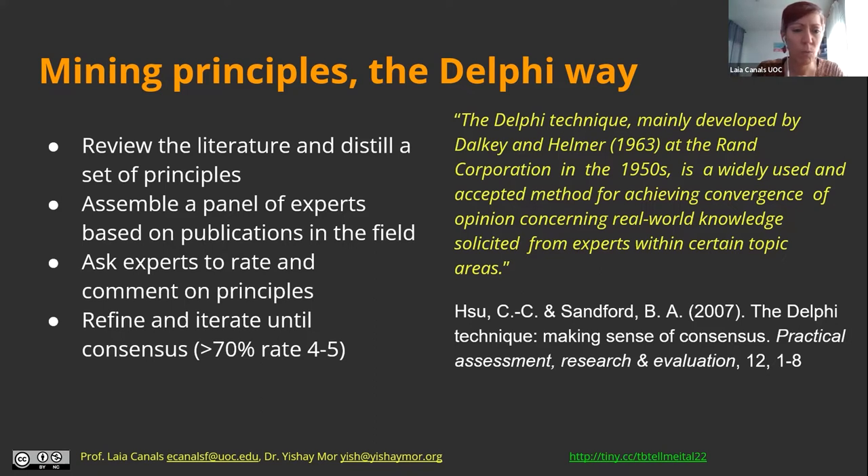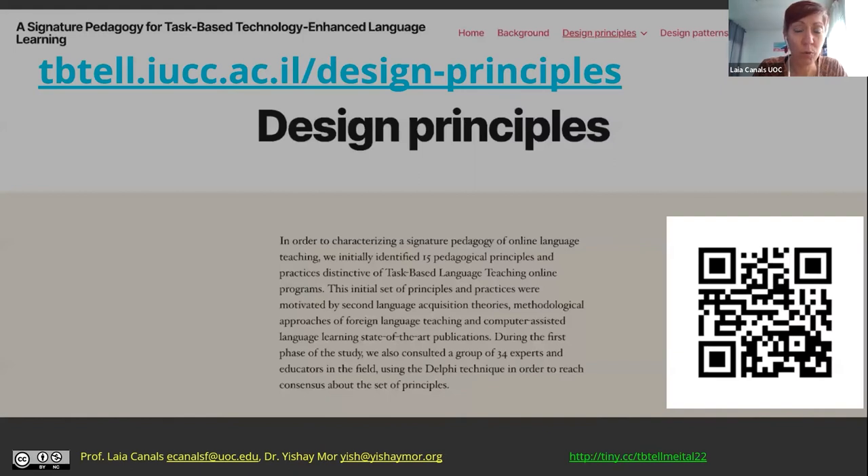First we presented the principles, gathered comments, then refined them and asked experts to rate them again to see if they reached consensus. We established that consensus was above 70% agreement with the principle. Eight of the principles reached that agreement and the others didn't manage to reach that 70%.